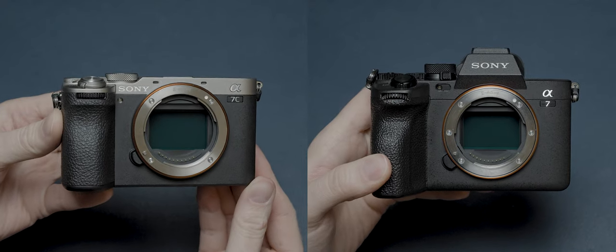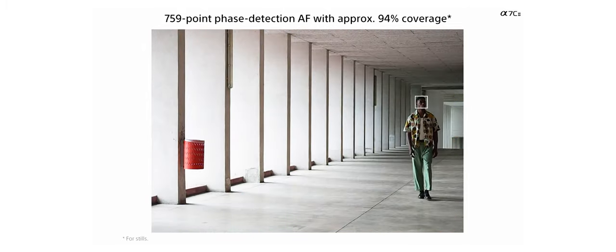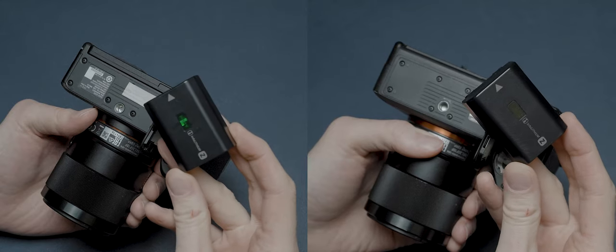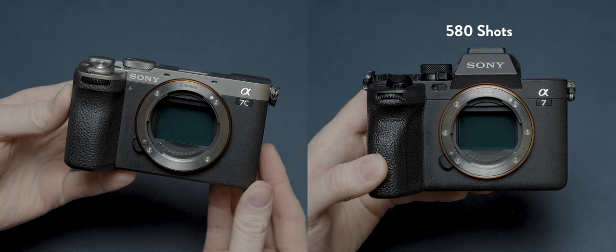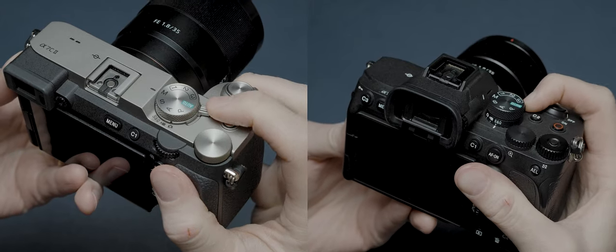Despite their size differences, there are a number of similarities between these two options. The main one is that they both use the same full-frame 33-megapixel sensor with 759 face-detect AF points, the same 1.04 million dot flip-out tiltable touchscreen, and the same type of battery — though battery life is slightly better on the A7 Mark 4, capable of around 580 shots versus 540 on the A7C Mark II.